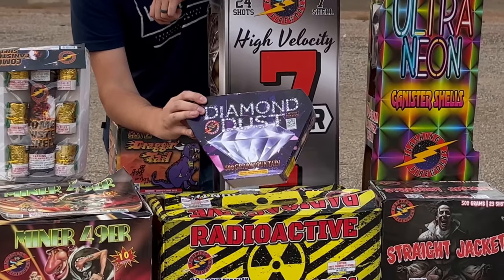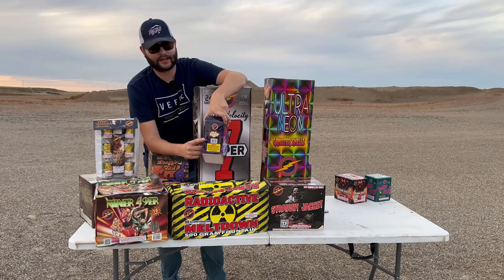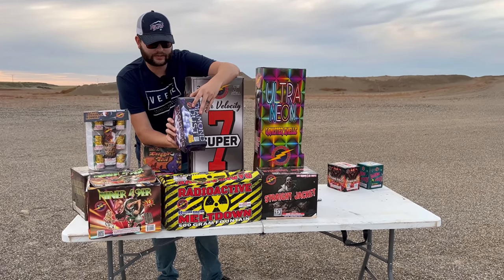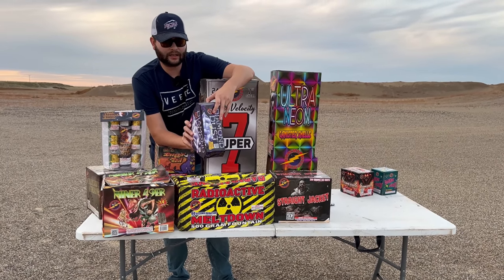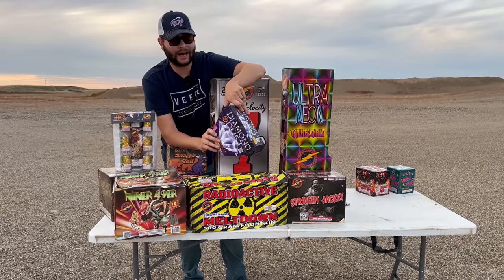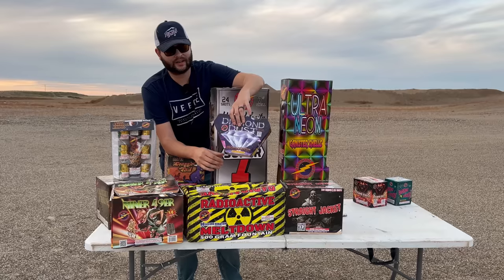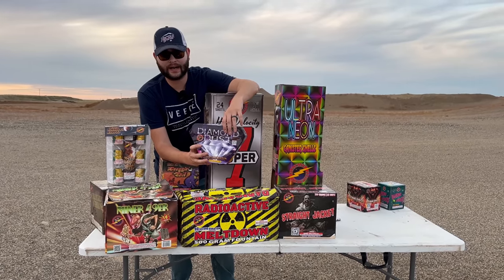Moving on, there's an interesting looking fountain called Diamond Dust. The performance reads: red and yellow with white strobe, blue with silver willow, red blue and yellow with silver cracker. It says cracker, not crackle, so I don't know if there's a weird firecracker type thing in this. Also it says willow — how are they going to do a willow in a fountain? I guess we're going to find out!